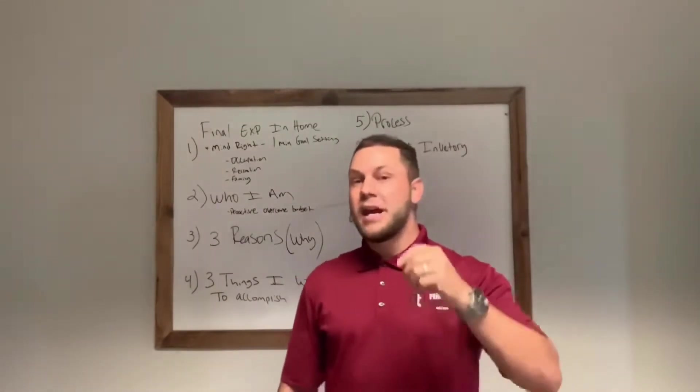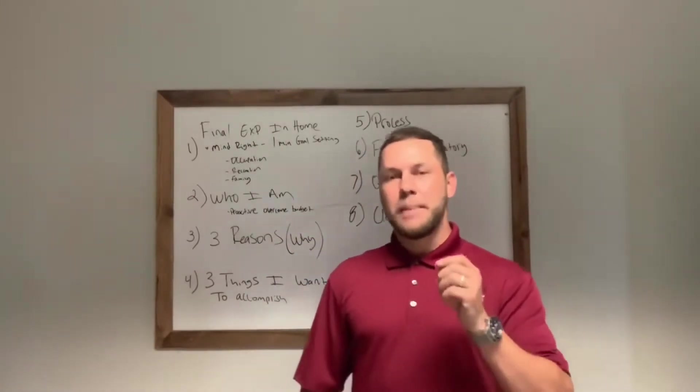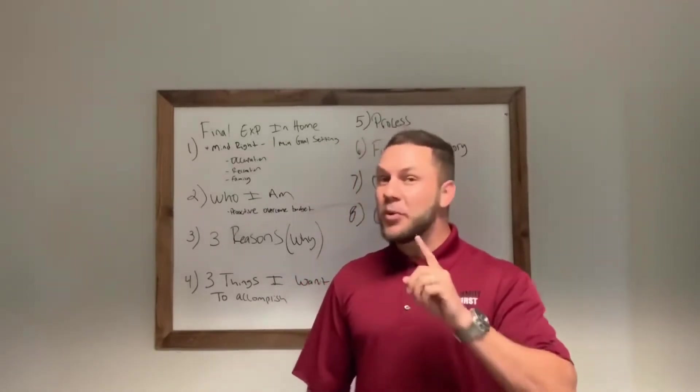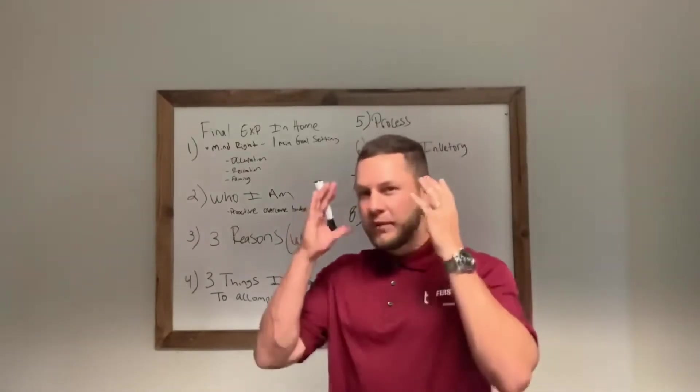Get your mind right — very important. If you don't have that right, none of the other steps make any difference, because you might say the right words, but how you say it is what matters. It doesn't matter what you say, it's what they hear. And that's going to be a direct result from you having your mind right.